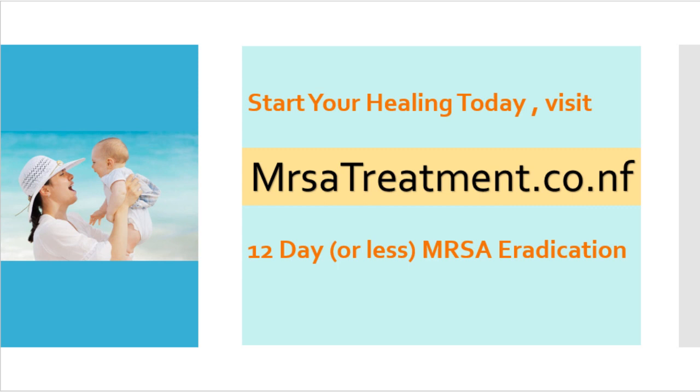Thank you very much for watching this video. Hope to see you at www.mersatreatment.co.nf. Take care.